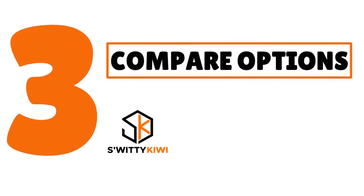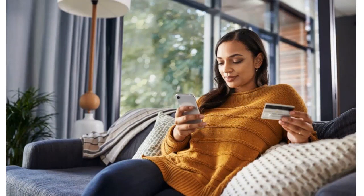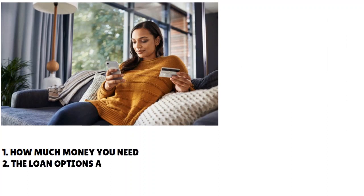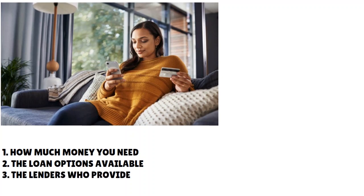The next thing I want you to do is compare options. We are trying to get a big business loan that pulls personal Equifax with a FICO score starting at 500. It's important to compare options because there is a wide variety of lenders and loans on the market. You need to be clear about what really works for you — what kind of loan are you looking for? When we talk about the type of loan, we are also talking about how much money you need and the loan options available.